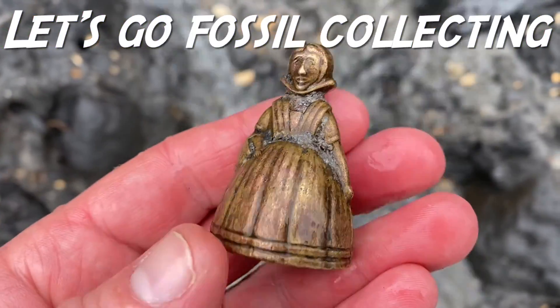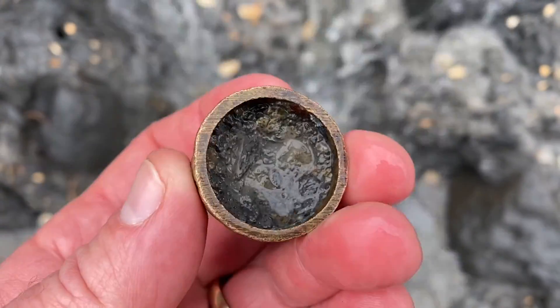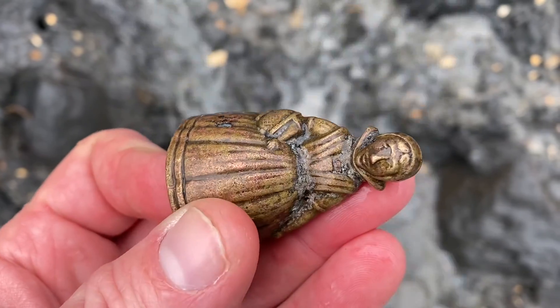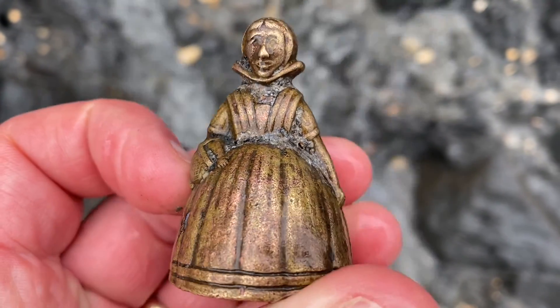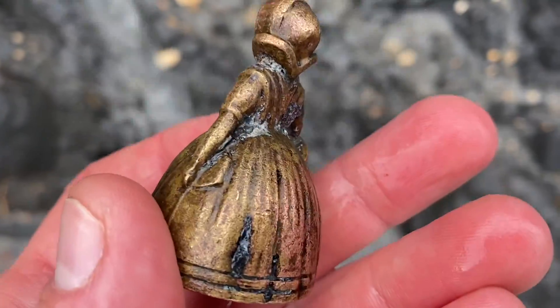Welcome to Lyme Regis Fossils. Let's go fossil collecting and look who I've bumped into here — a figure that looks like Mary Anning, found on the 2008 Lyme Regis landslide.